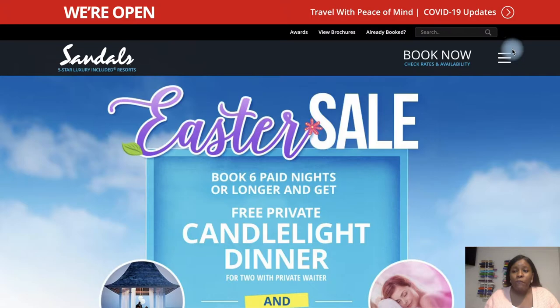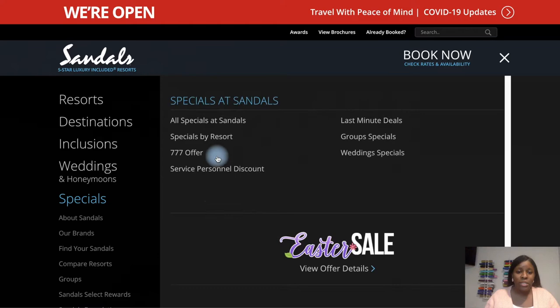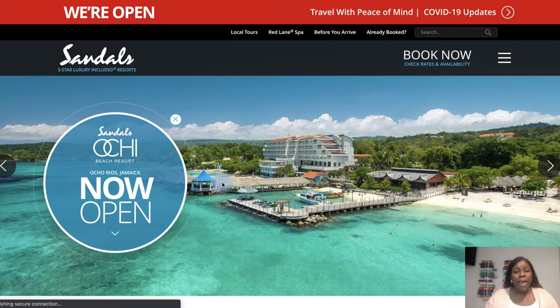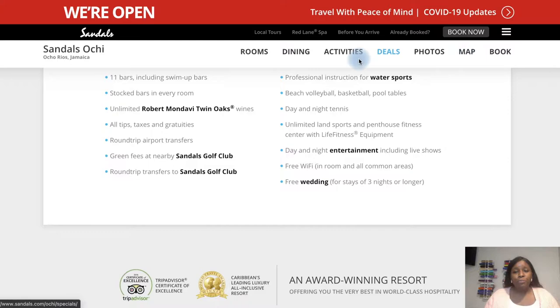So we're focusing on Sandals Ochi. When you click the dropdown in the top corner of the Sandals website, it will show you all the different resources they have. Right now it shows which resorts are open during the pandemic, but at the time we traveled it was prior to the pandemic, so you won't see any masks in this video. As you go to the Sandals Ochi page, you can navigate any part you want to know about the resort — the map section, booking, reviews, things included, all of those things.